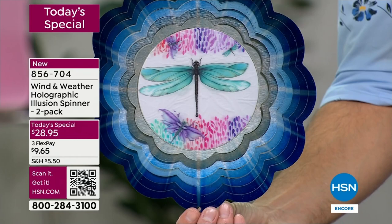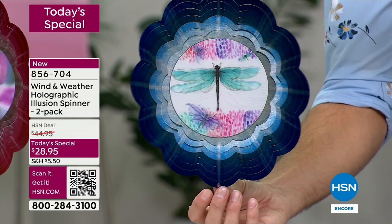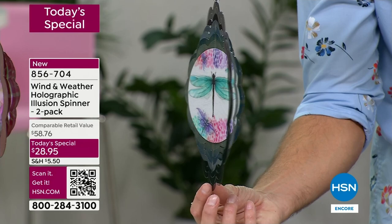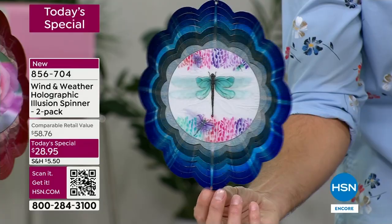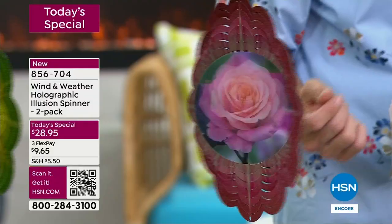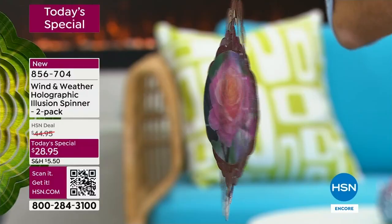Wind and Weather is known for artistic pieces that are also very durable, that will stand up season after season — unique and original. You won't find this anywhere else; this is exclusive to HSN. You'll have in your front yard or backyard, as your guests come over, something you can't find anywhere else. Now let's talk about the bloom — watch how it looks like this rose is just blooming as it spins. Color, depth, movement, whimsy — you're getting that bloom out of that hologram in the middle.